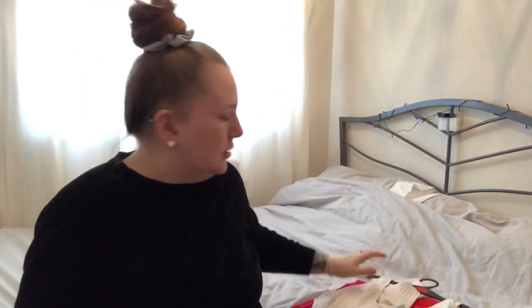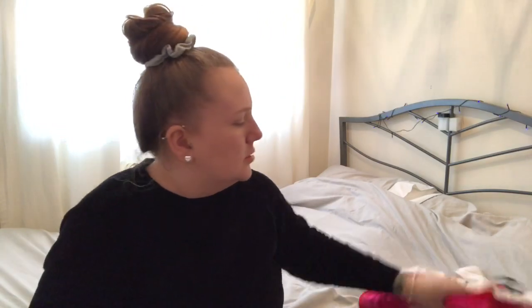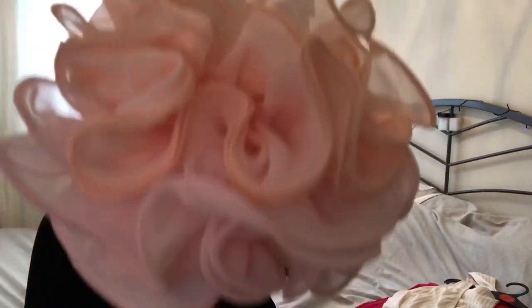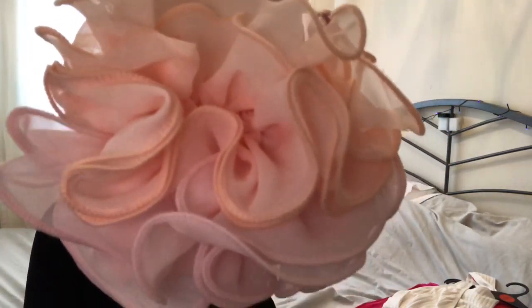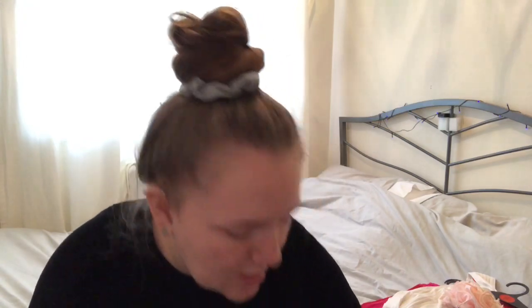Near that section I found these pretty scrunchies. I always wear a scrunchie in my hair. I got a pretty light peach one and then a pink one - they were two pounds for two, which is very good. I love a scrunchie.